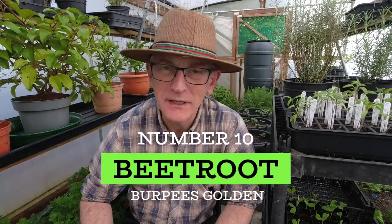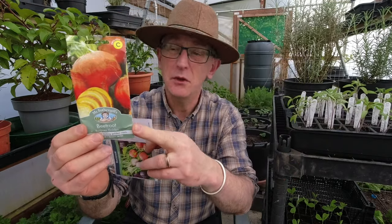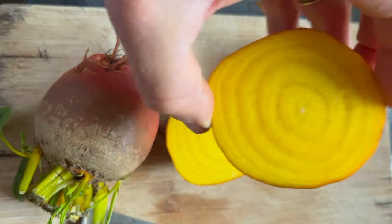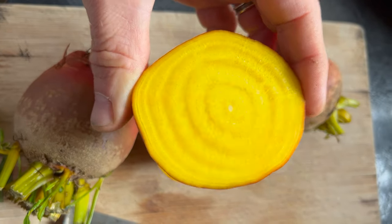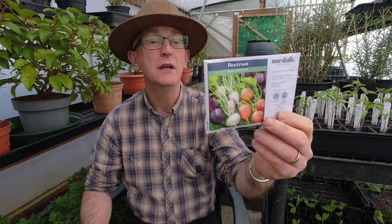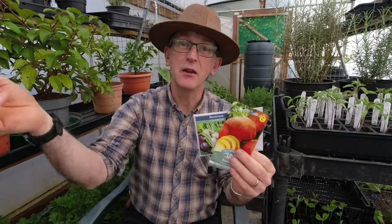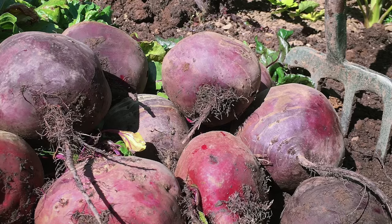We're up to number ten — beetroot, another really easy one. For the last few years I've grown Burpee's Golden, which is a beautiful golden yellow colour inside rather than the traditional maroony red. They're quite sweet, which I really like. This year I was also sent some Marshall's Sugar Salad Mix to try. I multi-sow these into about one-and-a-half to two inch cells, three or four seeds each, grow them together, and then take out the largest one as it gets ready. If you find the red ones taste a bit earthy, try Burpee's Golden — you might really like it.